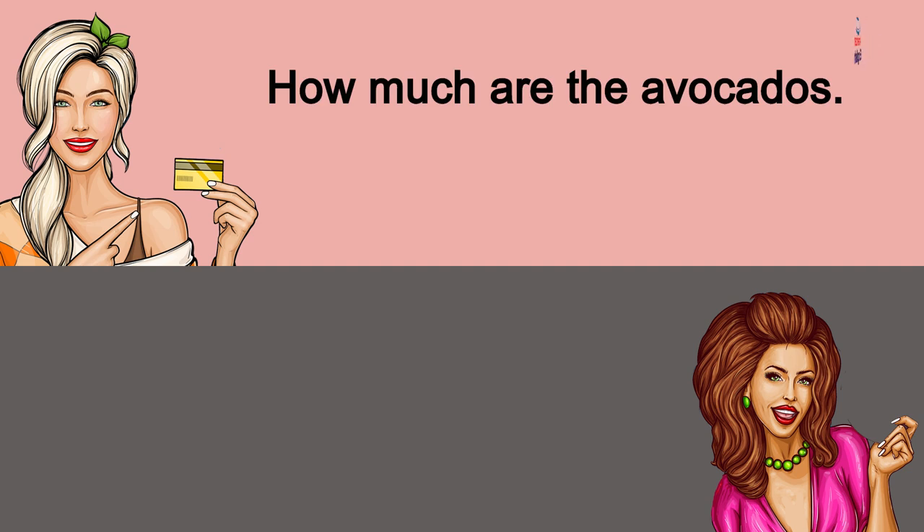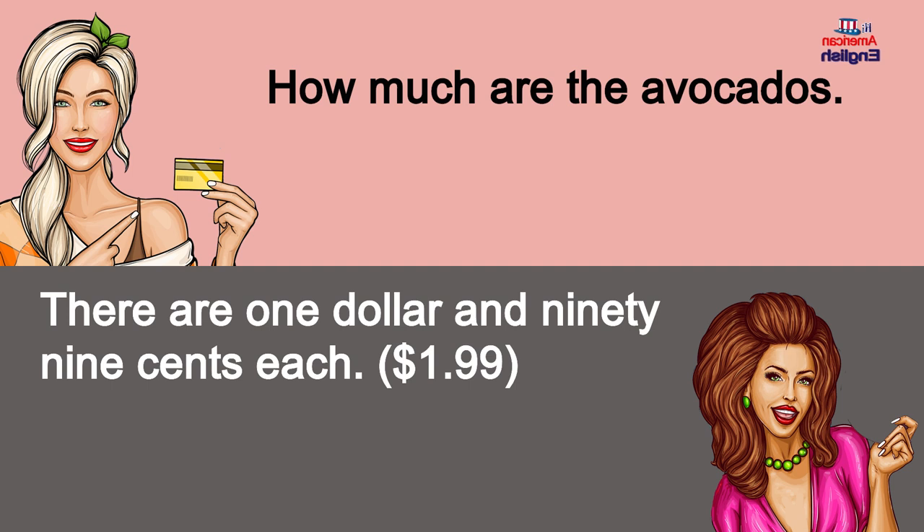How much are the avocados? They're $1.99 each.